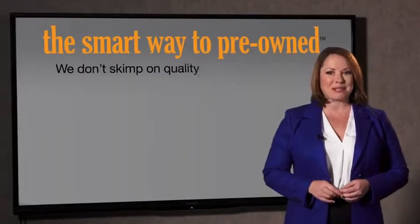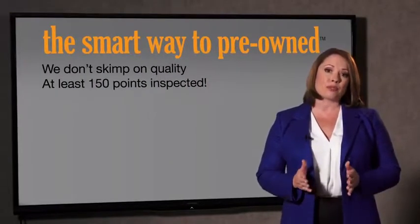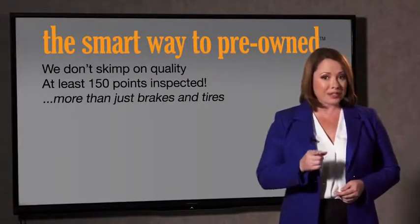What do you like the most about the smart way to buy a pre-owned vehicle? Well, I had no idea a dealer could sell a car that barely passes state inspection. They only check two things — the tires and brakes are just adequate, not even good. Why take chances? Your life and those of your loved ones should be more important than that. That's why we don't skimp on quality. All of our pre-owned vehicles go through at least a rigorous 150-point inspection, checking more than just brakes and tires.